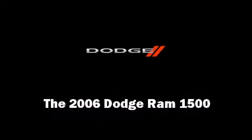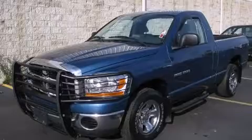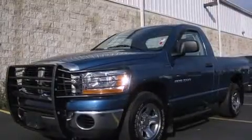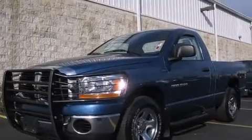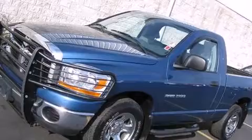Introducing the 2006 Dodge Ram 1500. This two-door, three-passenger truck still has less than 90,000 miles. It features an automatic transmission, rear-wheel drive, and a powerful eight-cylinder engine.